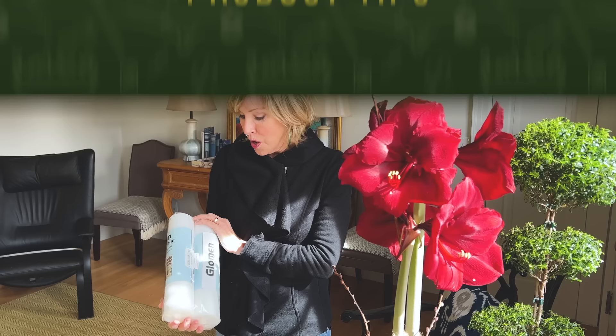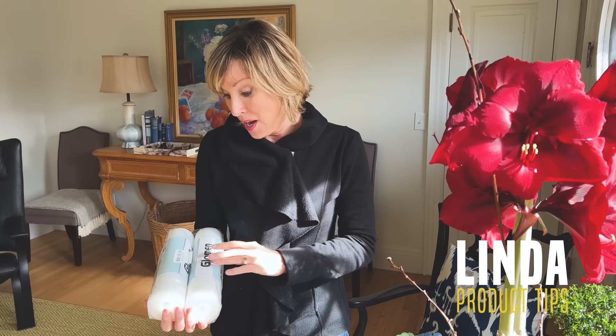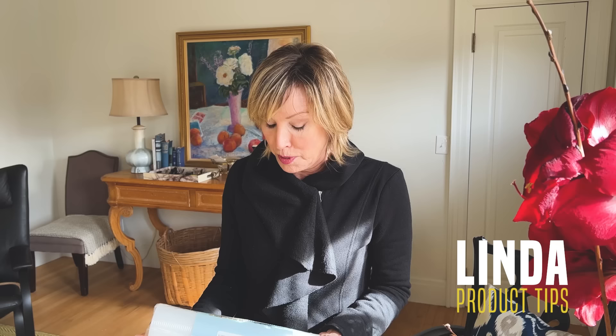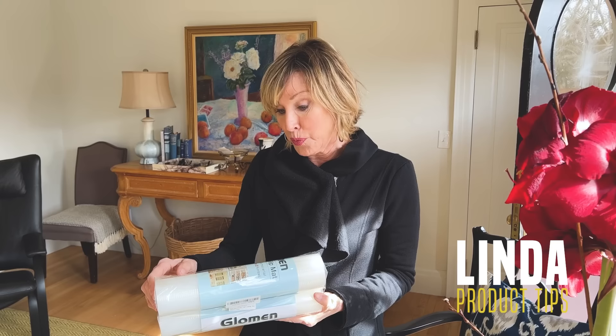Somebody asked what kind of shelf liner I'm using — I'm using this Glowman liner. It's kind of ridged and non-slip. I'm getting it in the 12-inch width and you can get it in various lengths depending on how much you need. I'm putting this stuff down practically everywhere. It doesn't stick, and it's washable. We'll make sure to give you a link.